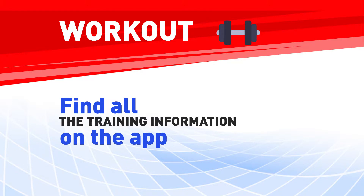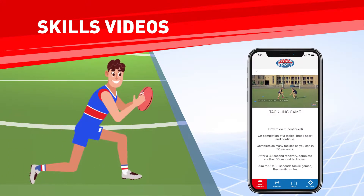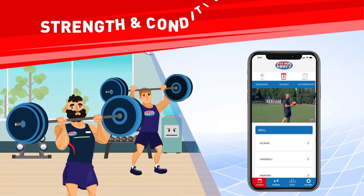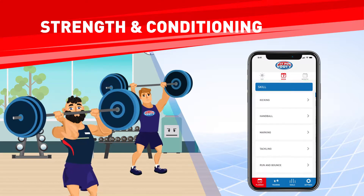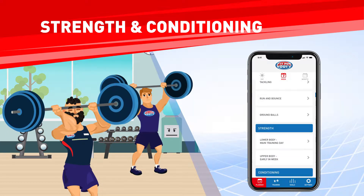Workout. This section allows you to find all training information on the app in one spot, such as skills videos, training drill videos from the game superstars, and your weekly strength and conditioning programs. Check in here to pick and choose your fitness programs for the week and get motivated to be your best.